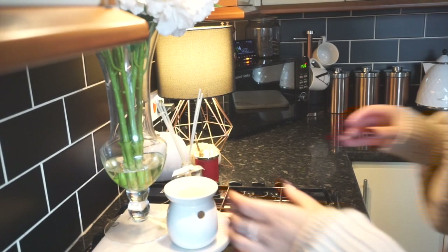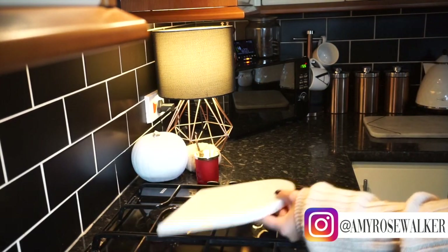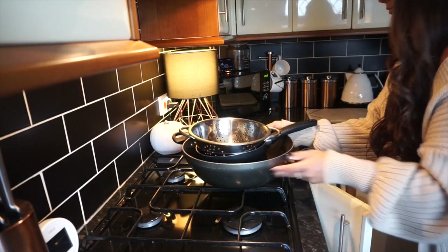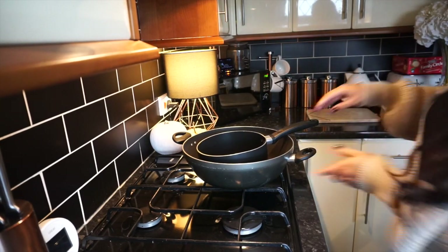Hello everyone and welcome back to my channel. In today's video I thought I would film my full autumn evening routine. To start with, I always make dinner first — this is around half five, six-ish, because this is when Brady gets home. So the first step is to make dinner.